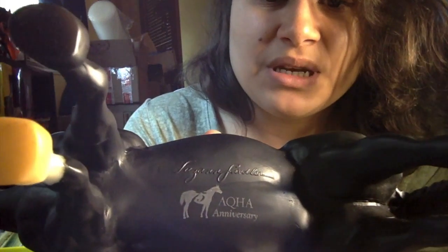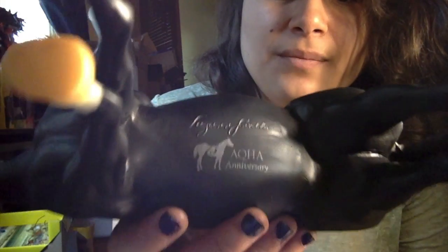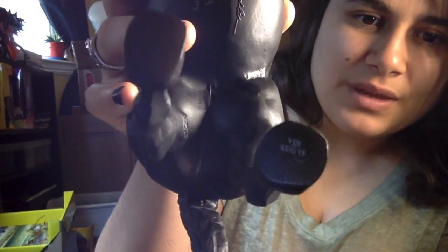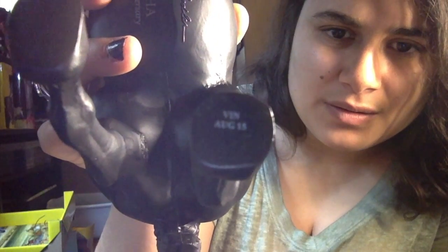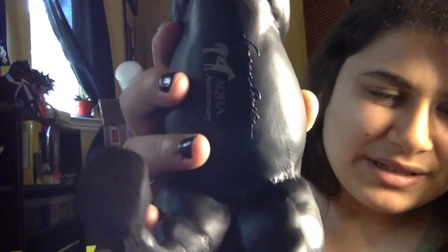It says A75 on the silver horse — AQHA Anniversary. That's pretty cool. And then on the back hoof here it has his VIN number, which comes up blurry on camera, but it says August 2015 — so that's when these guys came out.